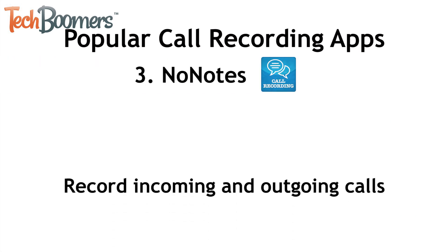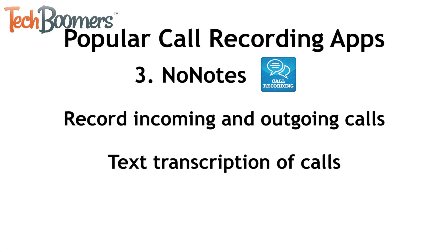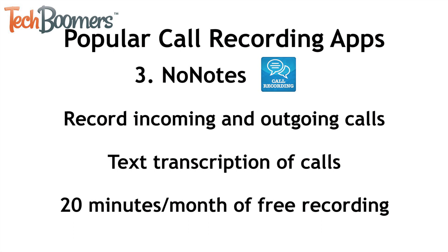Third, we have No Notes. No Notes is an awesome call recording app because not only does it offer the option to record incoming and outgoing calls, it also has the ability to transcribe your call for you as well. This way, you can have both an audio recording and a text document outlining your conversations. The app is available for free on the App Store, and each user is allowed 20 minutes of free recording per month. If you require more recording time, you can make in-app purchases to get more time.